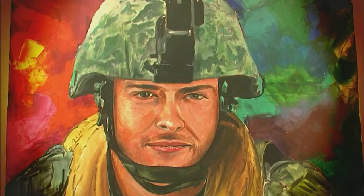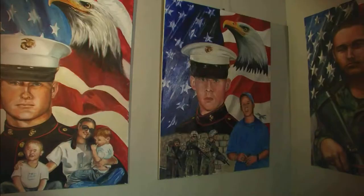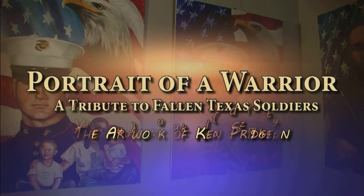Pasadena Public Library is very excited to be able to present the artwork of Ken Pridgen. The exhibit is entitled Portrait of a Warrior.